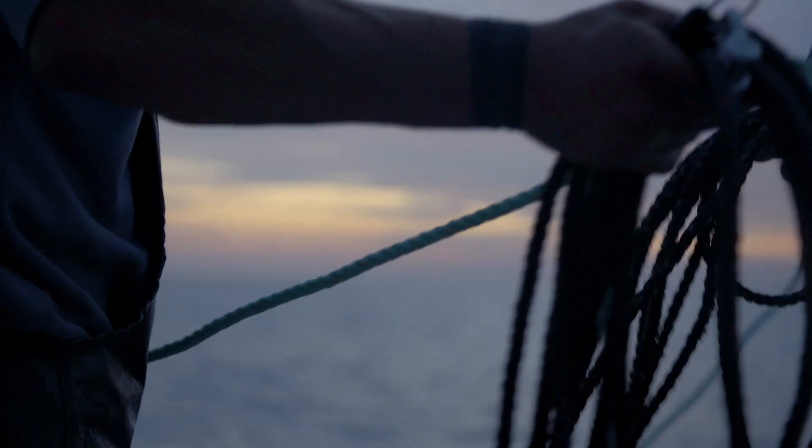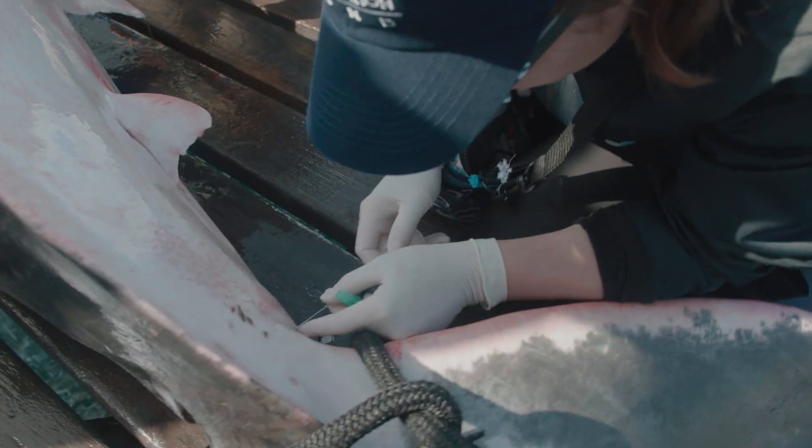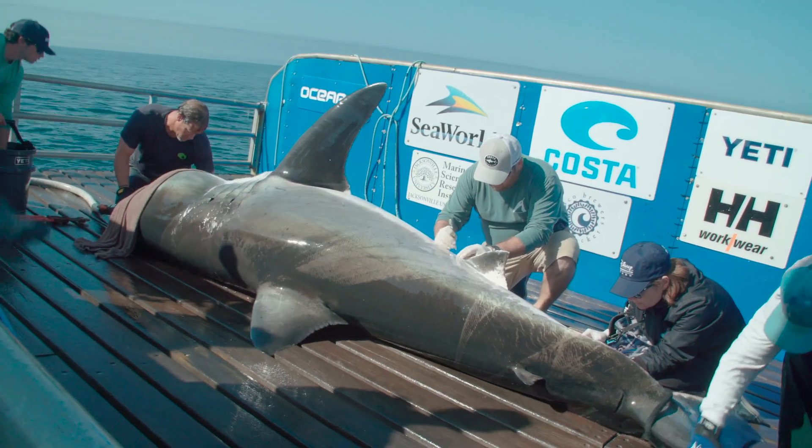What I'm going to talk to you about today is one of the studies that we're working on, which studies the secondary stress of handling and the stress physiology of sharks, particularly great white sharks.